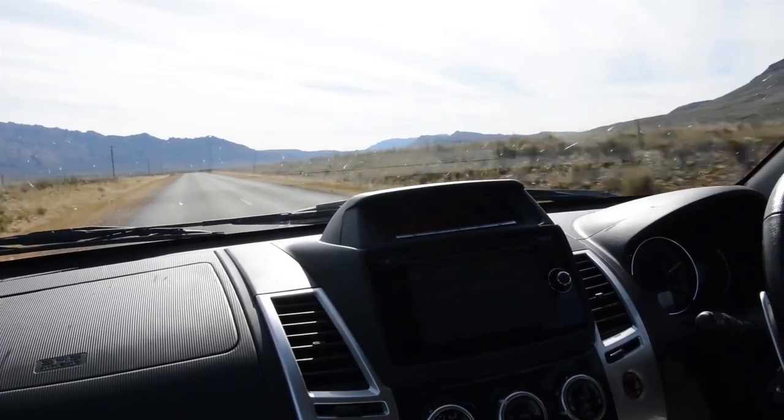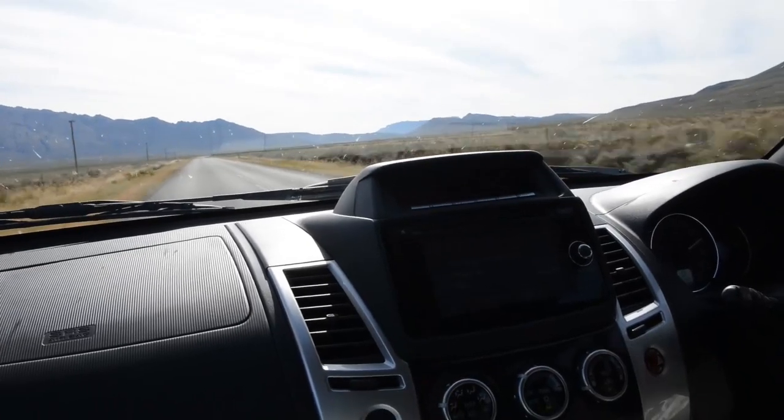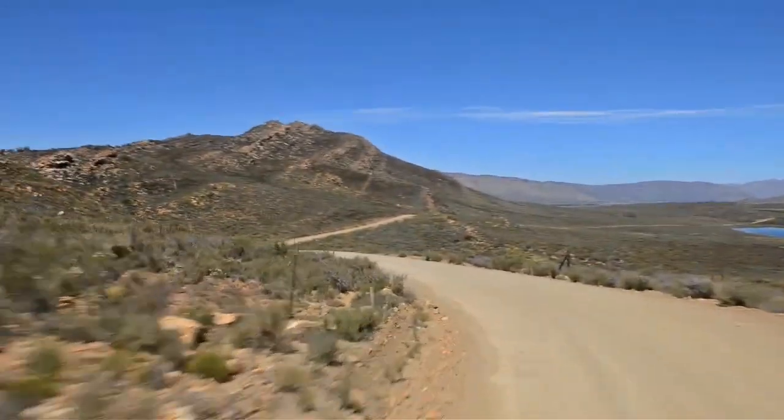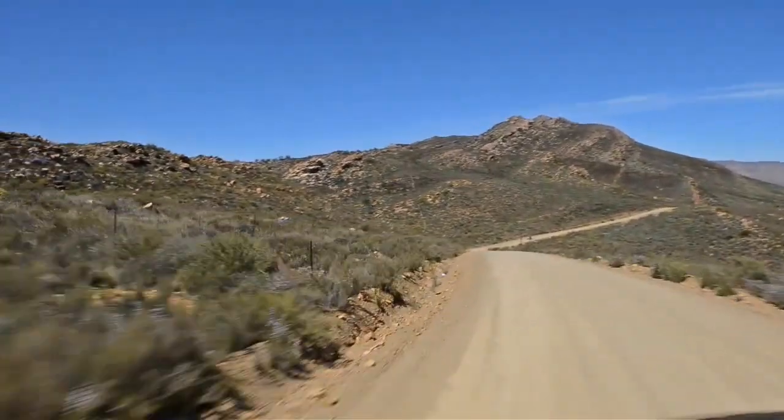There's a camera on the back of the car, which is a nice feature, although I did find the glare was a bit of a problem for seeing what was going on.